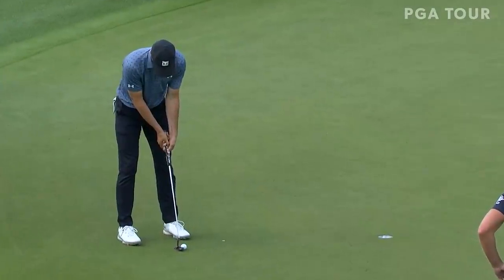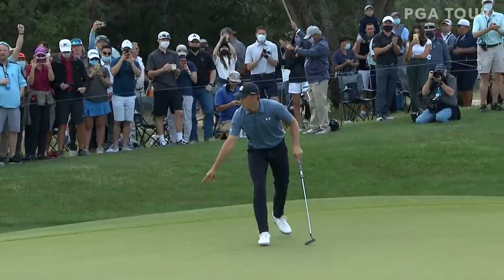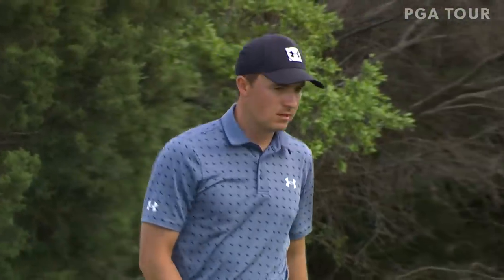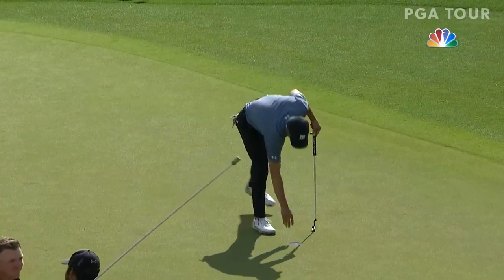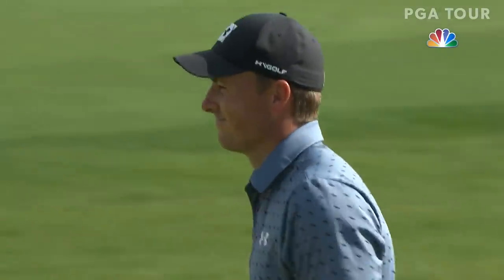That's the yardage he's so good at. What a shot. And another little fist bump. Now 18 under par, two-shot lead heading to the final hole. And in the state of Texas, Jordan Spieth breaks the winless drought.